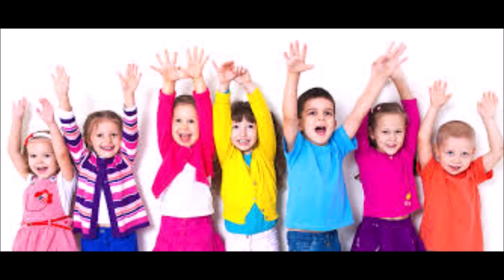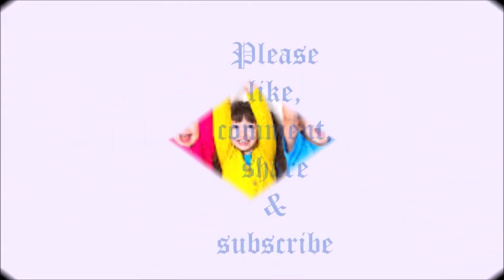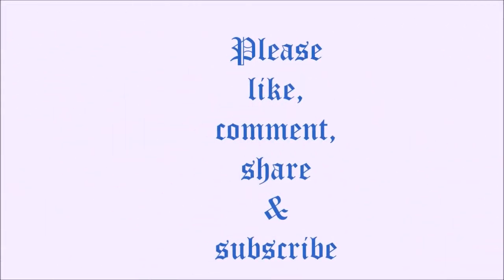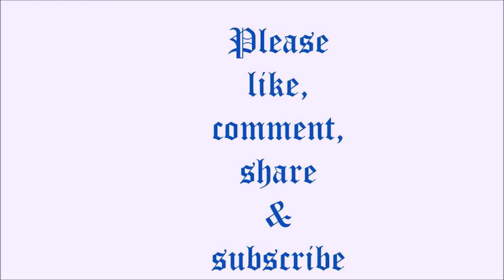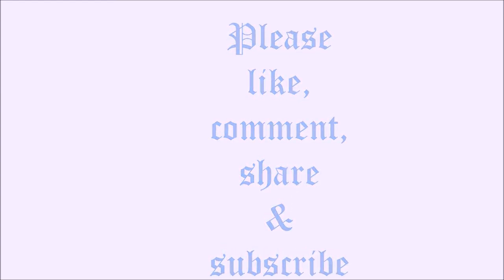Hence, I request the parents of pre-primary children to use dot-to-dot worksheets to improve the critical thinking skills of young minds, like reasoning, logic, and solving problems. If you like this video, please like, subscribe, and comment. Thanks for watching, bye!